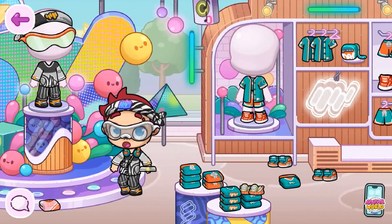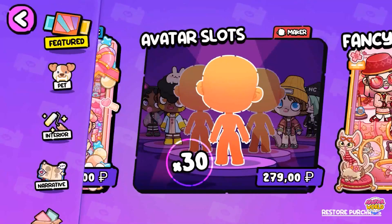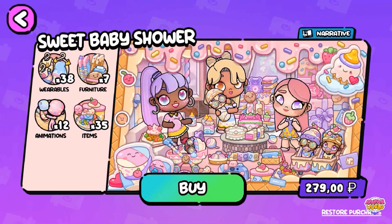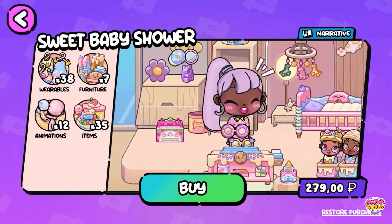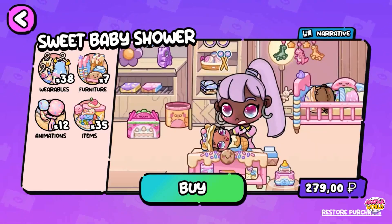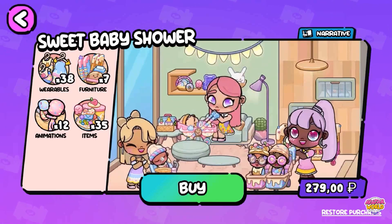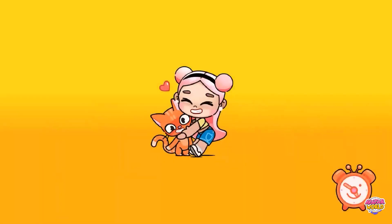Let's go to the main menu. Here we see a new cool set they added. We have added 38 clothing items for children, 7 types of food items, various cool items, 12 new animations with children, and another 35 really cool things. I really like it. I appreciate your comments and feedback, so please don't hesitate to share your thoughts. You can try them on and take a look.